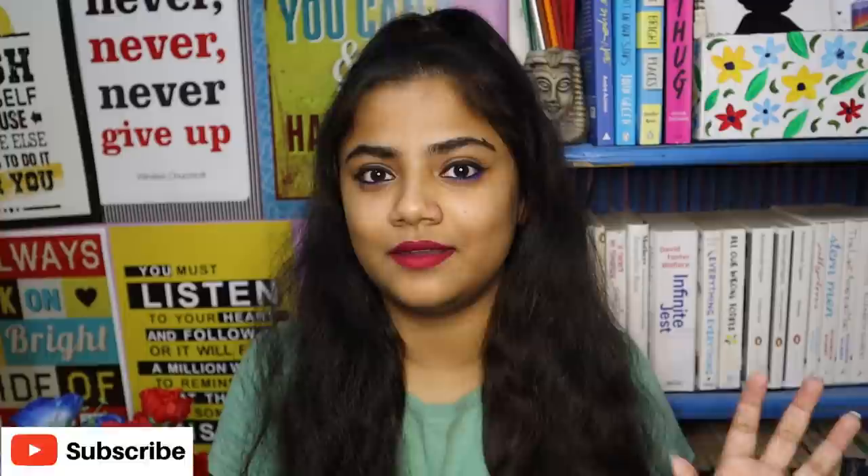Hi guys, I'm Sneha and you are watching my channel Book Junction. Welcome to today's video. I'm going to talk about some aesthetic books. The whole idea behind this video is that a lot of times there are some very pretty books that we want to buy, but are those books really worth it? I'm going to answer that question based on their looks and aesthetics.